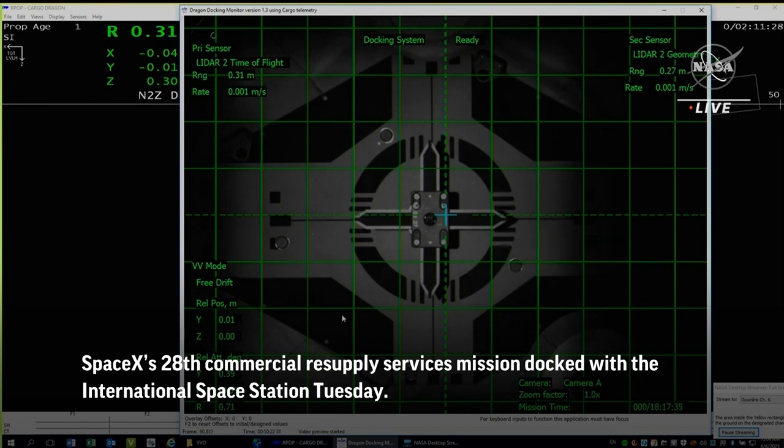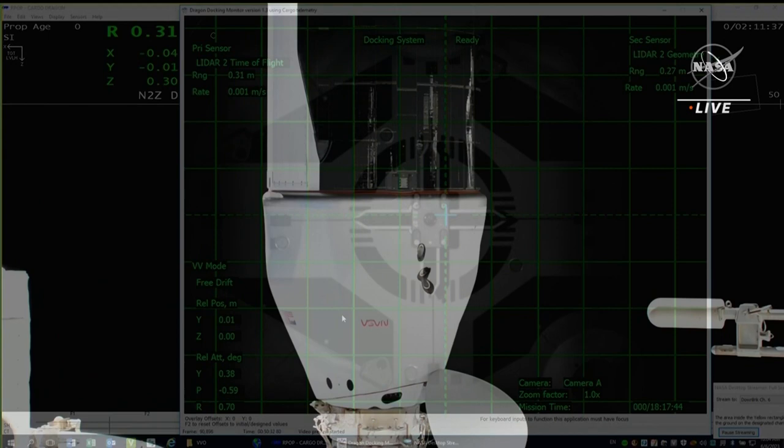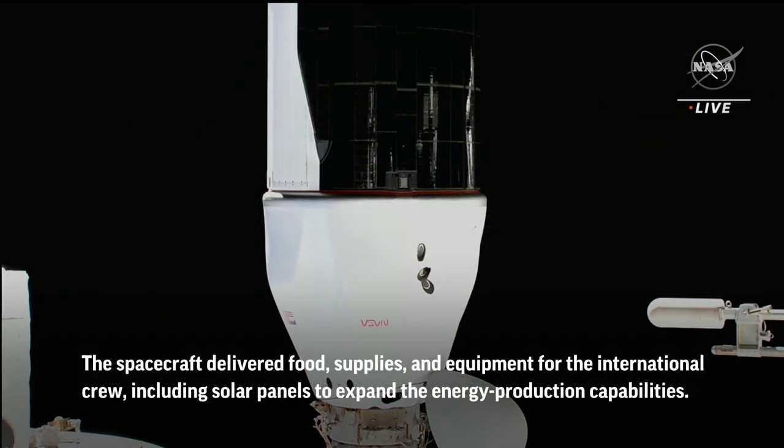You are looking at a camera view from inside Dragon. You can see the spacecraft is docked to the international docking adapter on the space station. And docking is complete.